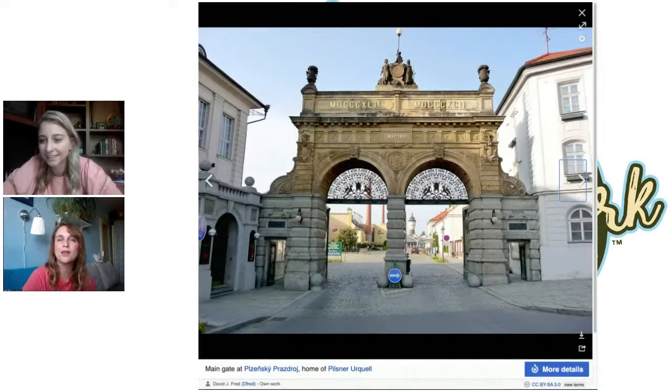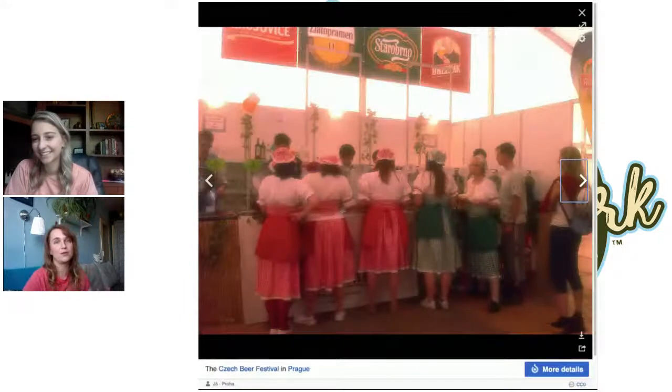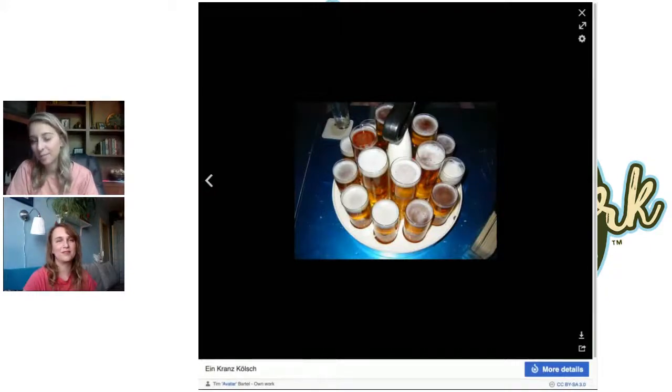The Pilsner Urquell Brewery is the best, most traditional beer. They do tours and have the biggest restaurant in the Czech Republic right behind those gates. Part of the tour is drinking beer straight from wooden barrels — unfiltered, unpasteurized, and chilled because it's cold in those cellars. When I was backpacking Europe, every country said they loved beer, but when I got to Czech Republic, I truly believed it. There was beer everywhere. We call it liquid bread.